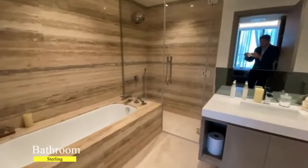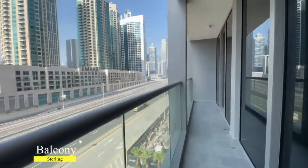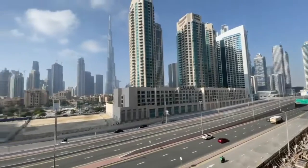The bathroom is equipped with a bathtub and shower. In addition, there is a huge terrace with a Burj Khalifa view.